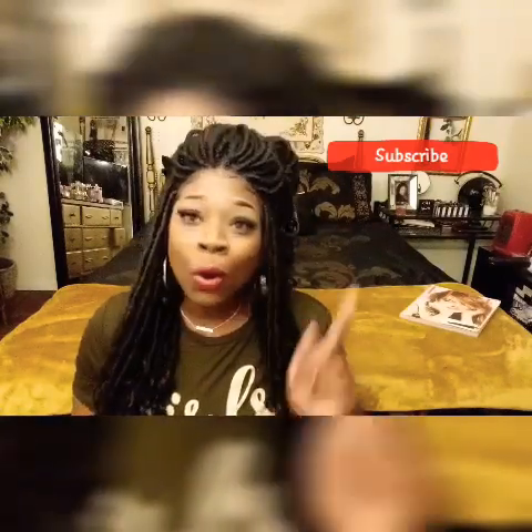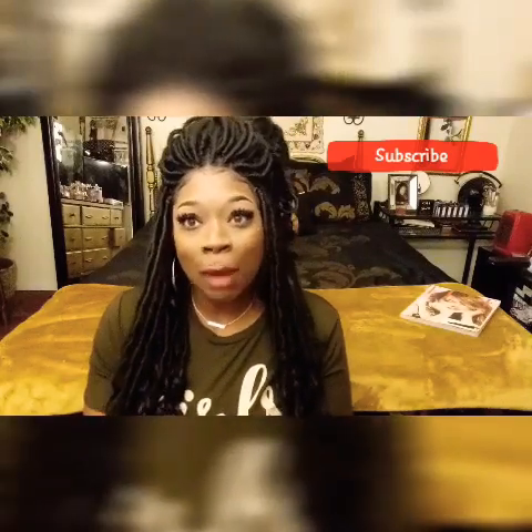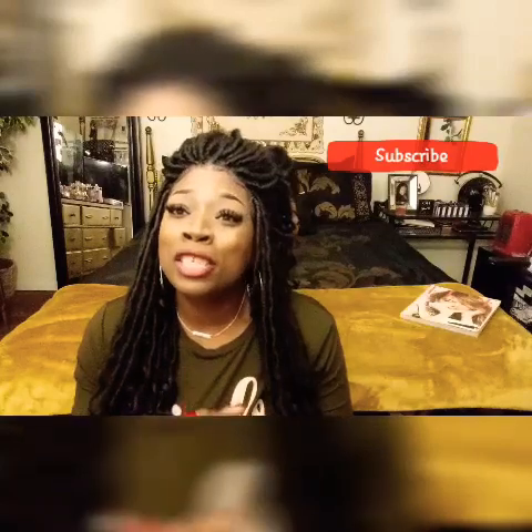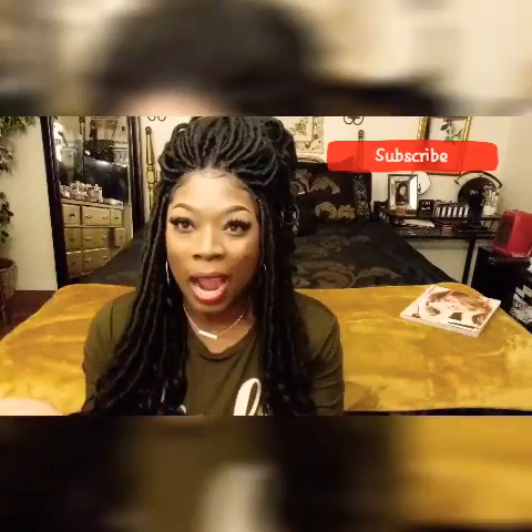While you're at it, go ahead and hit that subscribe button, sis. Subscribe to my channel and hit that little notification bell so you can be notified whenever I put up new videos. Thank you so much for watching, and until next time — stay on trend. Bye-bye!